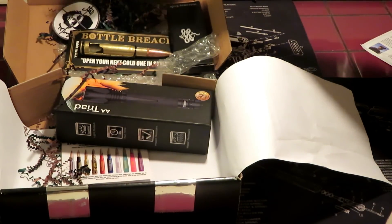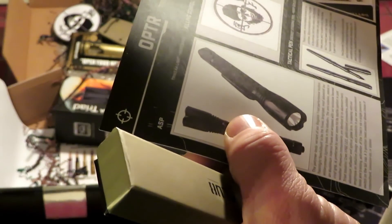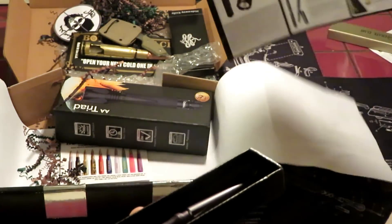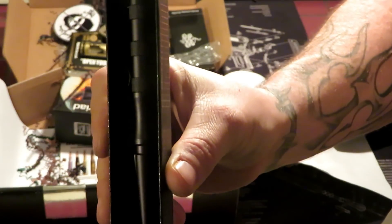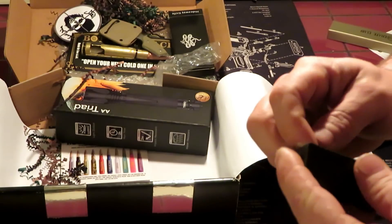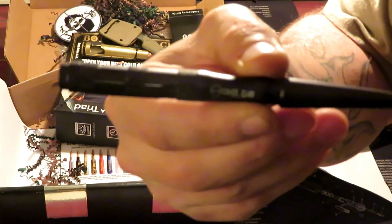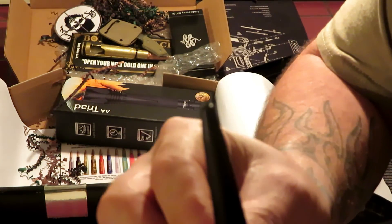Next up is a tactical pin — a discrete stabbing tool. The knife was valued at $25 and this is also valued at $25. It's got the Crate Club logo on it.